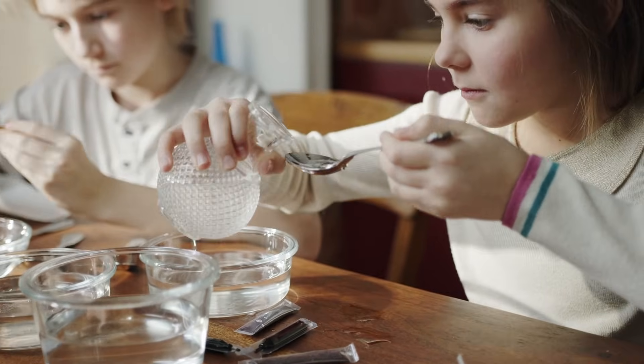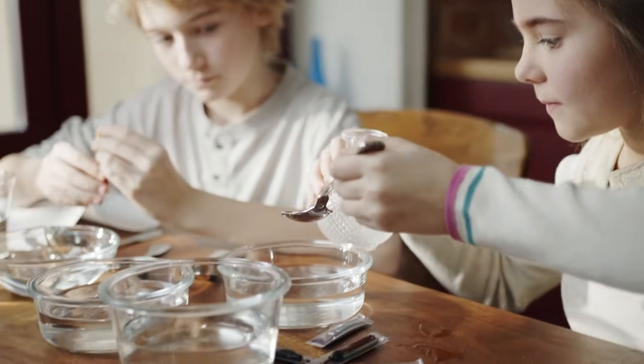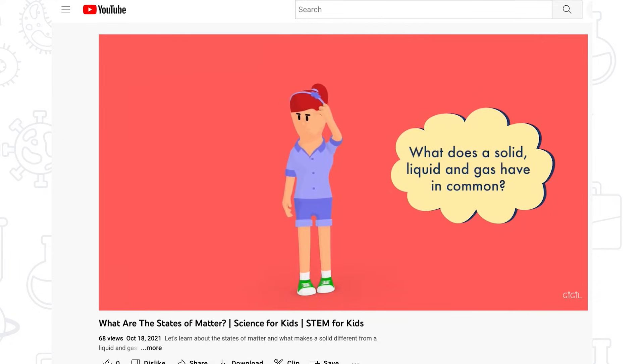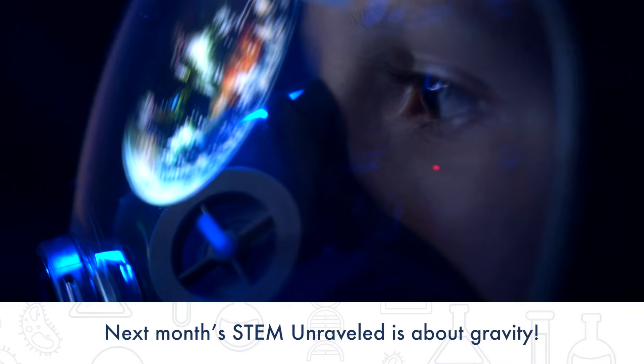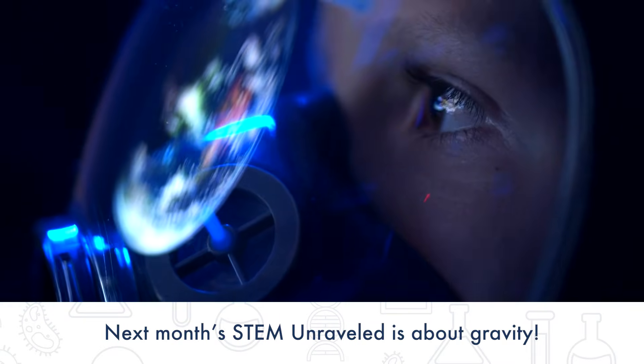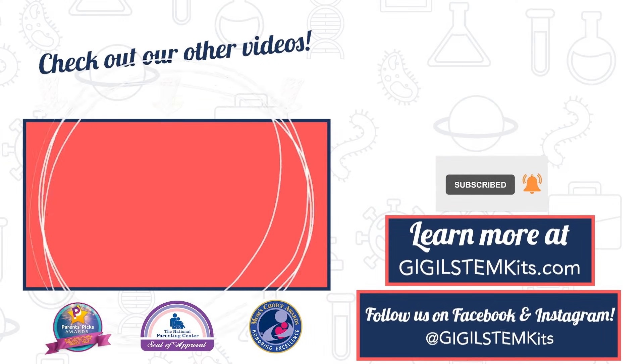We hope you enjoyed learning all about the basics of chemistry. There's so much more to learn out there. If you want to learn about how atoms make up the states of matter, check out our STEM Unraveled on the states of matter. Come back next month for a STEM Unraveled lesson on gravity. Make sure to like, comment, and subscribe for more STEM-ulating lessons and activities.